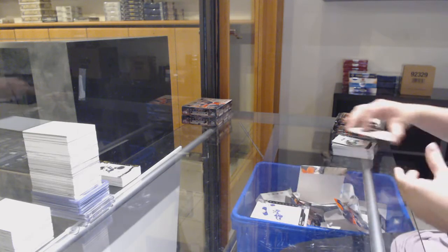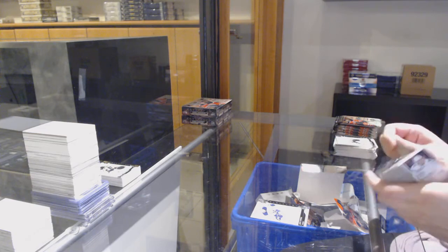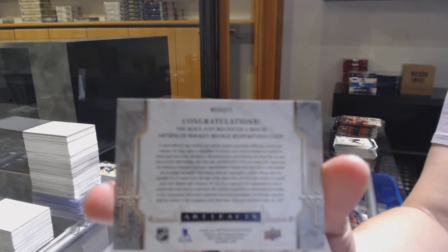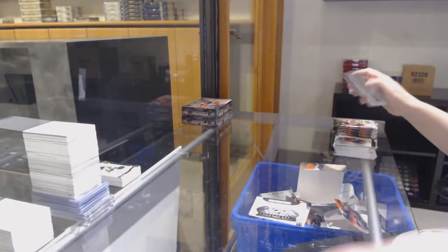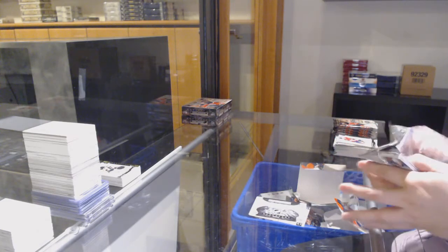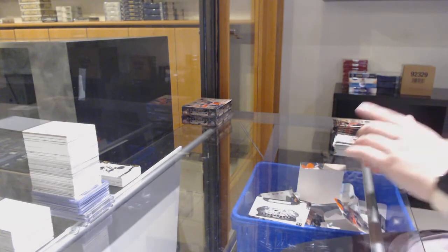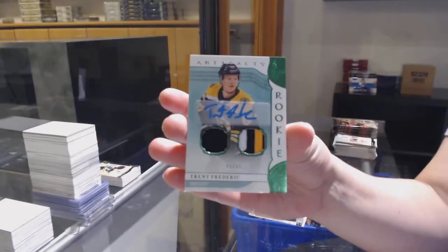How are you doing, Reels? Number to $6.99 for Buffalo, Jack Eichel. Pretty good. Rookie Redemption, Wild Card 213! Which is Kale Flurry for Montreal.